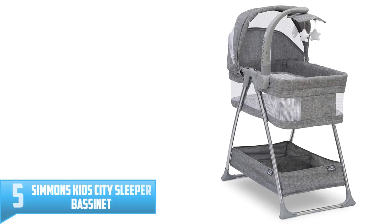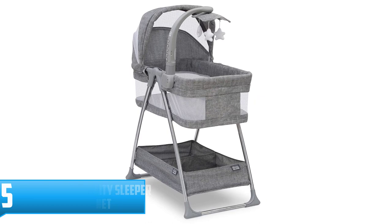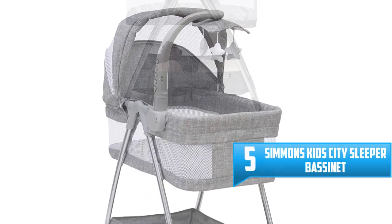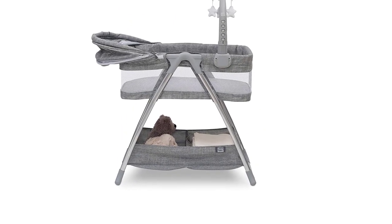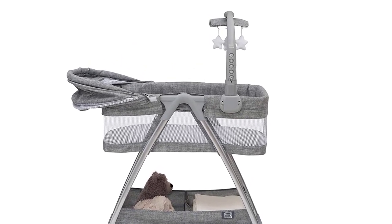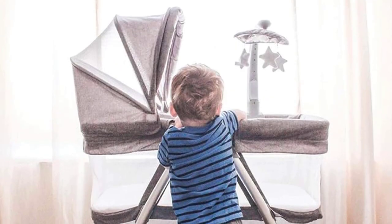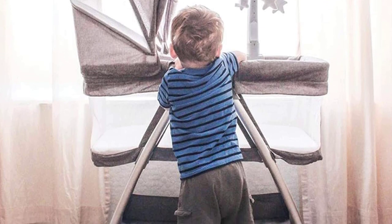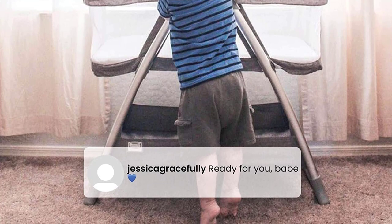Number 5: Simmons Kids City Sleeper Bassinet. In the early days, a fussy baby can make even the most optimistic new parent throw up the white flag. The Simmons Kids City Sleeper Bedside Bassinet has plenty of tricks to help parents put their little ones down and keep them there. You can employ vibrations, a nightlight, and even a rotating mobile to keep your baby distracted and comfortable. It features a storage compartment for easy access to essentials and, while this bassinet lacks wheels, it's lightweight enough to lift and move from room to room.